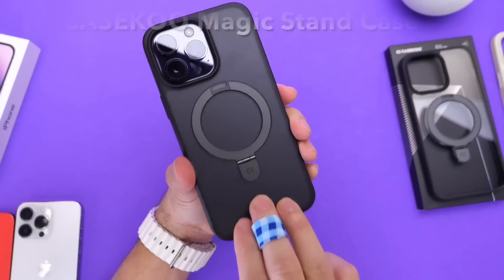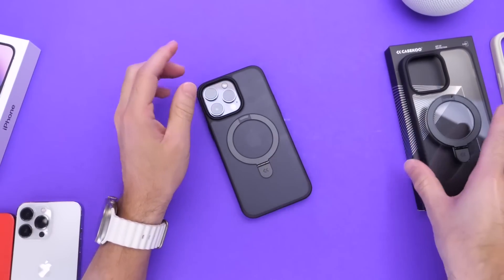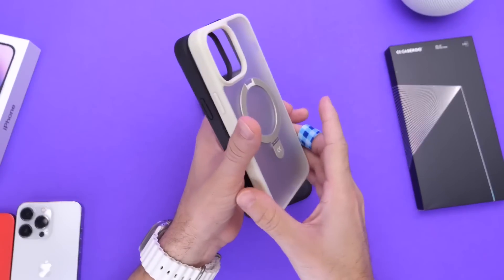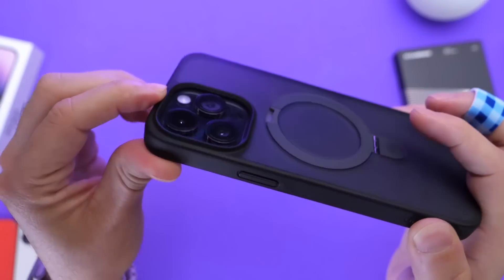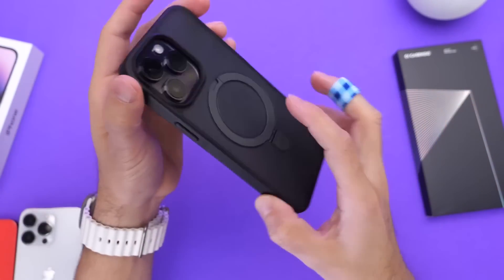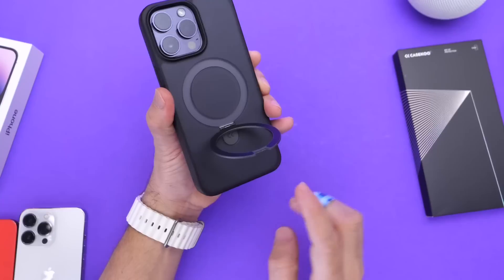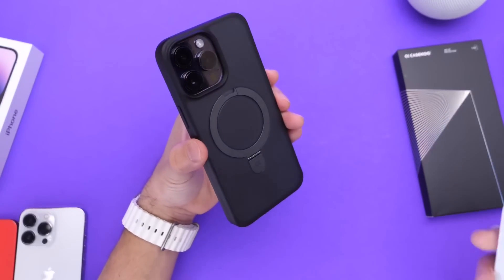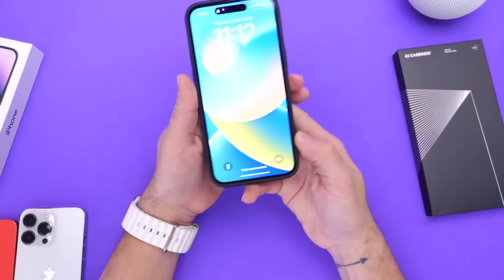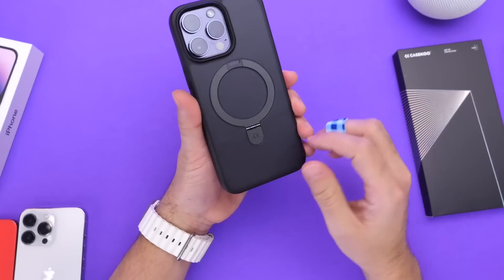Quick word from our sponsor, K-School. K-School is the official case sponsor for the channel. They come in various colors including clear, black, and clear gold. One of my favorites is the matte black one — it features a magic stand on the back to prop your iPhone, protects the camera module and screen. The magic stand is also MagSafe compatible, actually making MagSafe a little stronger than without the case. Links are in the description — use my promo code for an additional 10% off.